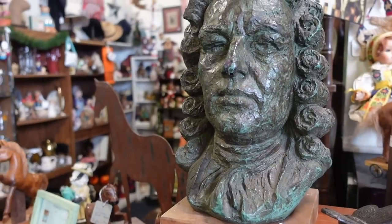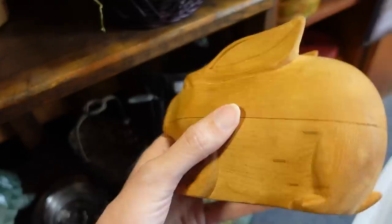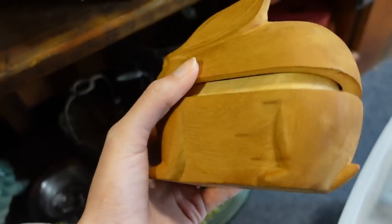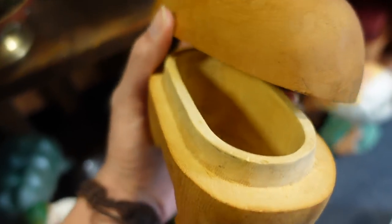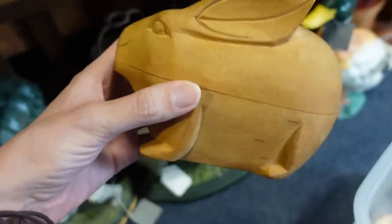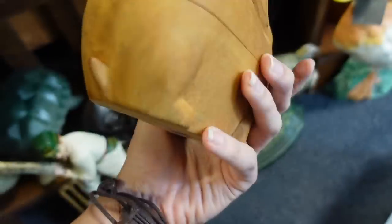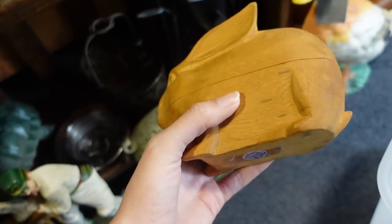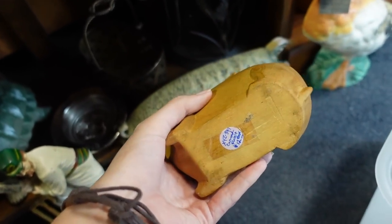Hey Dagny, look — it's Benjamin Franklin. This is a carved bunny rabbit box to put your stuff in. I think just yesterday I bought a carved egg to put your stuff in. I mean, you could really put anything in there, so I just generalize when I say stuff.